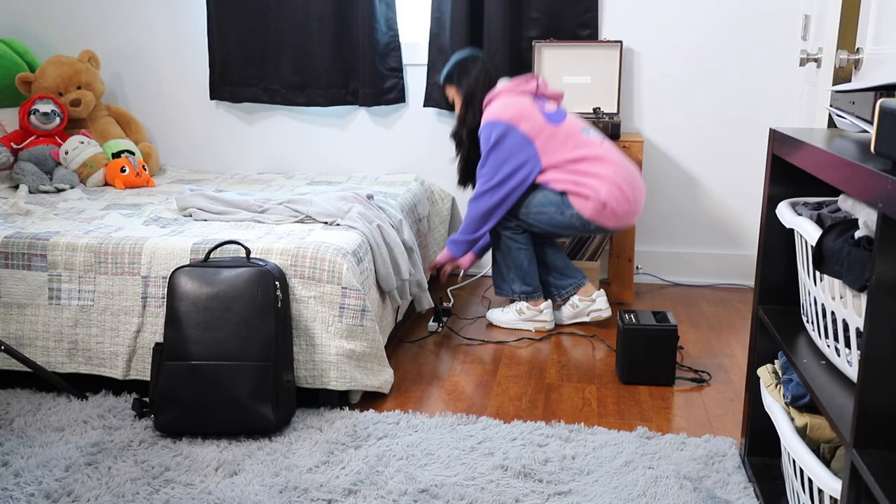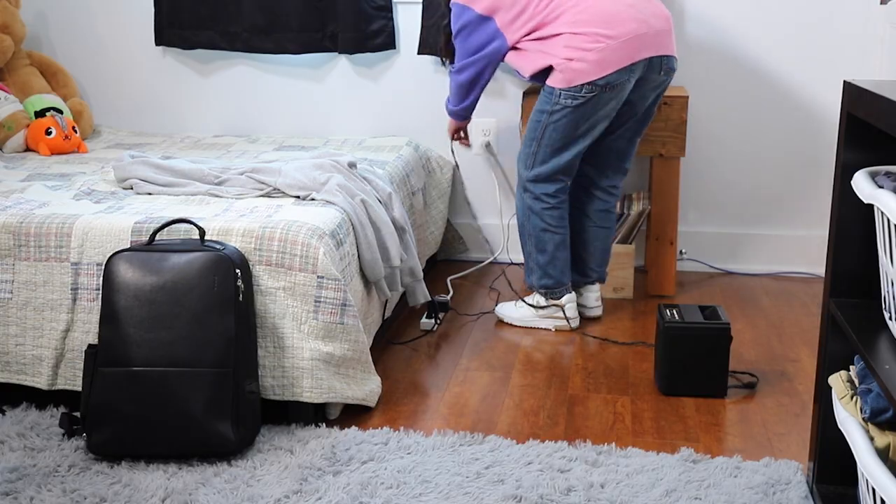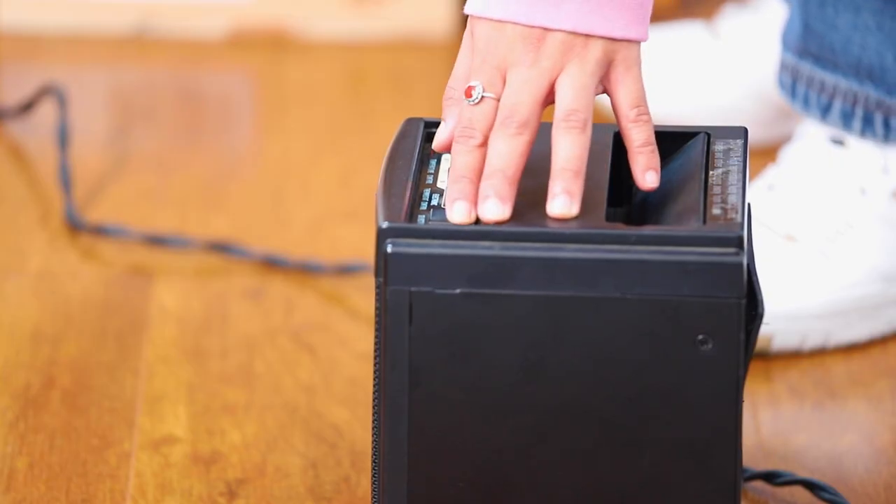Don't overload electrical outlets, extension cords, and power strips. Plug electric heaters into the wall directly — don't use an extension cord.